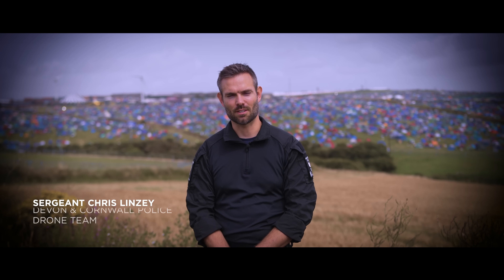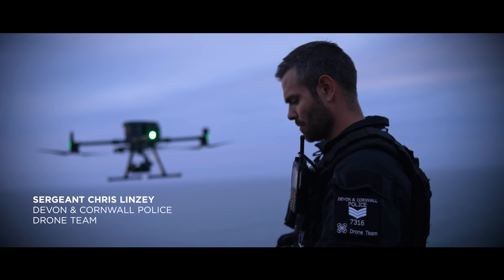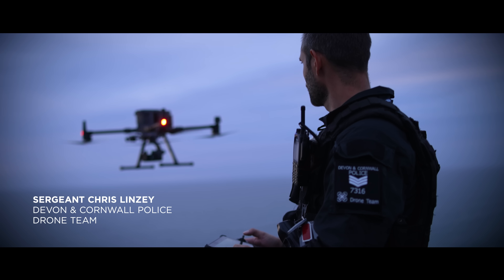My name is Police Sergeant Chris Lindsay with the Devon and Cornwall Police Drone Team. I've been a police drone pilot for about five years.